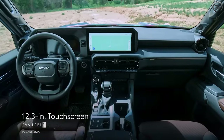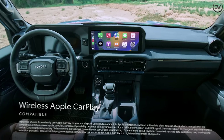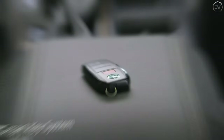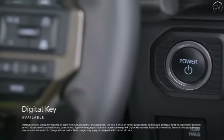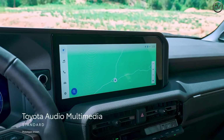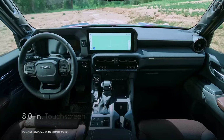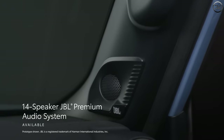Will the next 4Runner get the Crown's 12.3-inch infotainment touchscreen or the Tundra's optional 14.0-inch display? Either would be a big step up from the fifth-generation model's 8.0-inch screen. Apple CarPlay and Android Auto compatibility will most assuredly remain standard, and the new 4Runner could also come with a big 12.3-inch digital gauge cluster, a wireless phone charger, lots of USB ports for charging, and a handful of available sound systems.